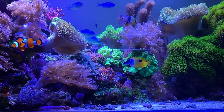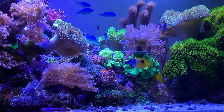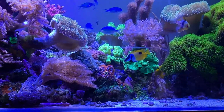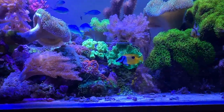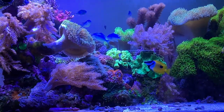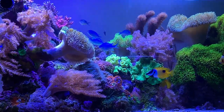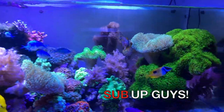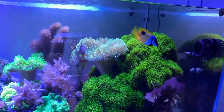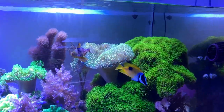The only problem was with the yellow tang. It's been four days now — the Fox Face's color is really coming out. He still hides a lot from the yellow tang, but he's eating some nori and a little bit of the regular food I feed. So I think I'm out of the darkness, so to speak, and I think he's going to make it.